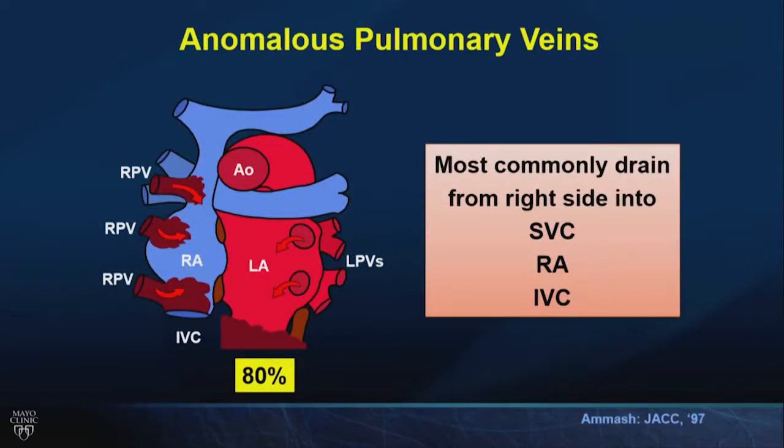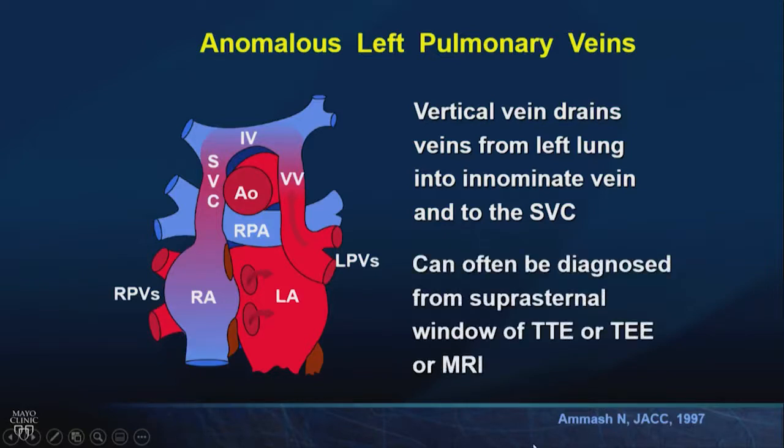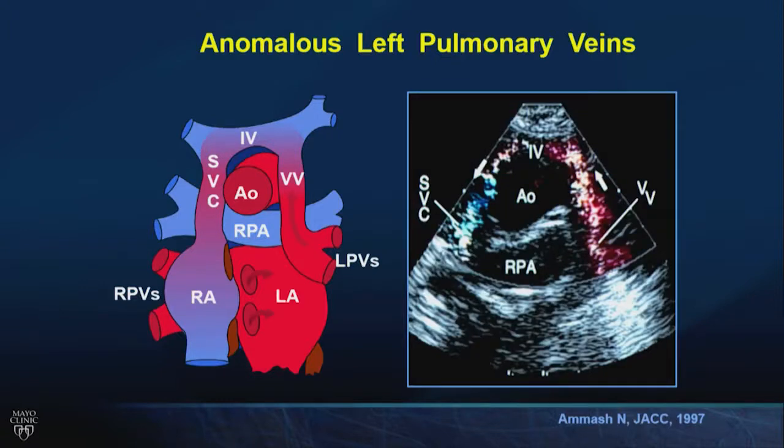Anomalous pulmonary veins most commonly drain into the right side — either into the SVC-RA junction, the RA itself, or with scimitar syndrome into the inferior vena cava. If they drain from the left side, which is less common, you can sometimes see them on transthoracic echo. Left pulmonary veins draining into a vertical vein, which drains to the innominate vein and over to the right side, causes right-sided volume overload. You can diagnose this on transthoracic study, but if uncertain, other imaging is important.